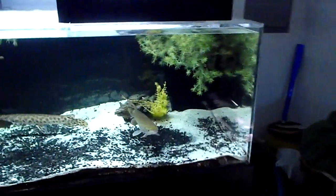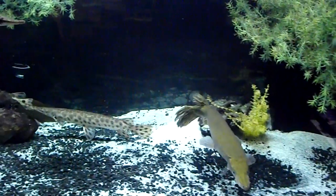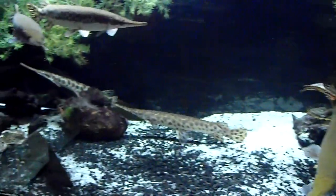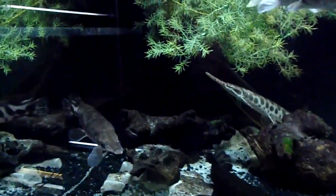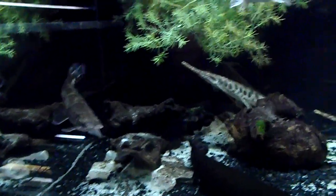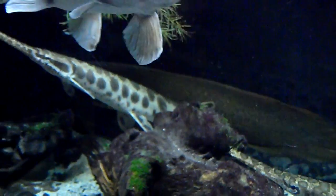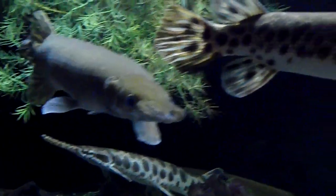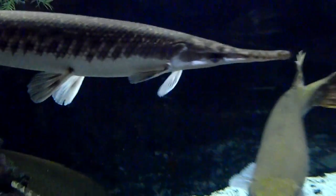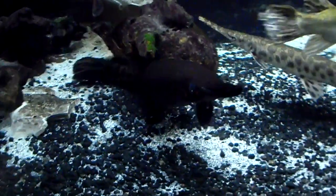Here's the largest tank — this is the 270-gallon and it's mainly gars, and there's an Australian lungfish in there too. It usually hides out towards the back; you can kind of see it going up for breath back there. We've got a spotted gar, Cuban gar, Florida gar, other Cuban and other spotted.